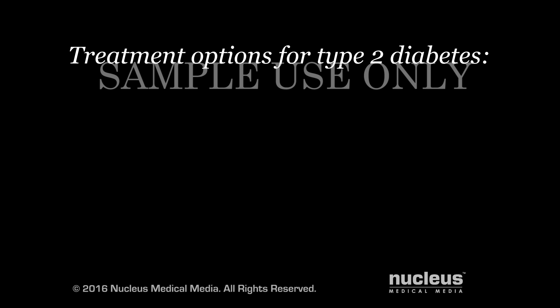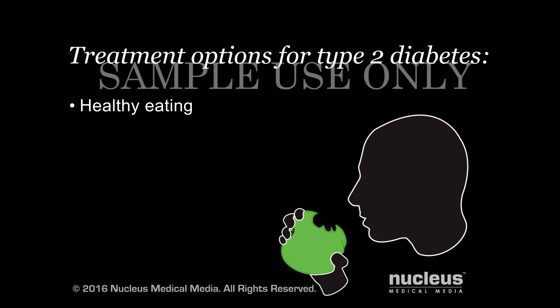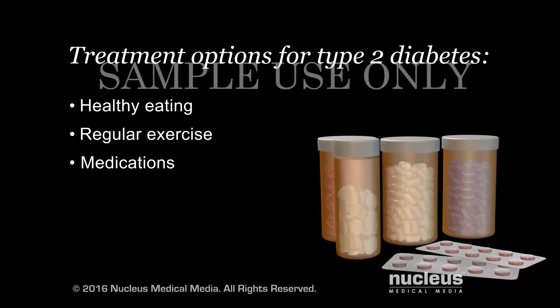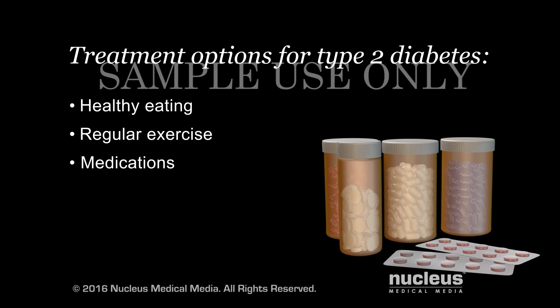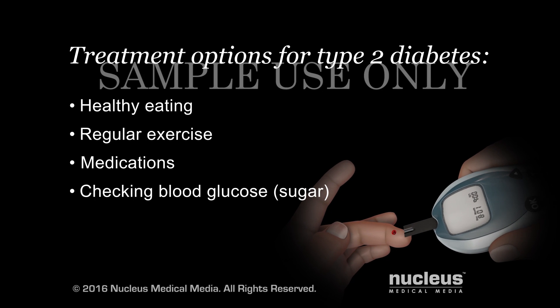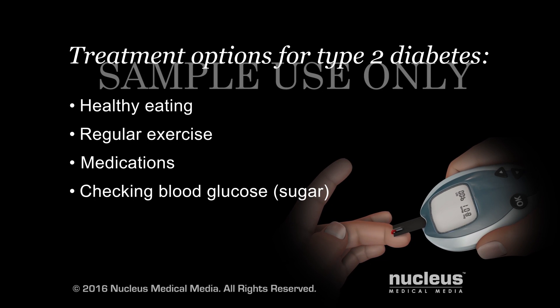This may be done through a combination of eating a healthy diet, getting regular exercise, and taking medications as prescribed by your doctor as necessary. Some people may also need to check their blood sugar as directed by their doctor.